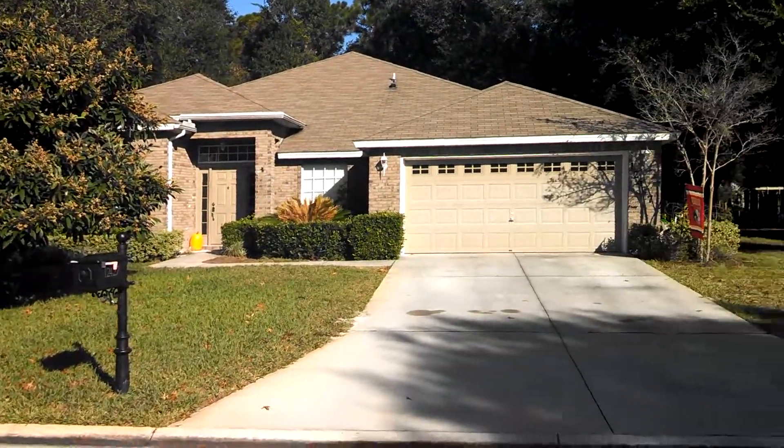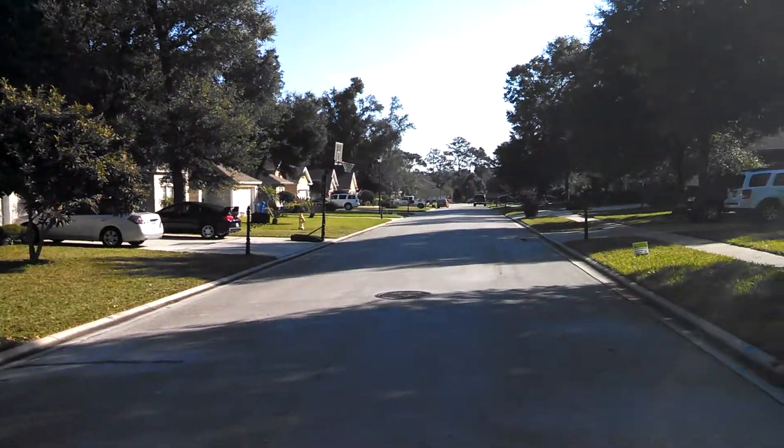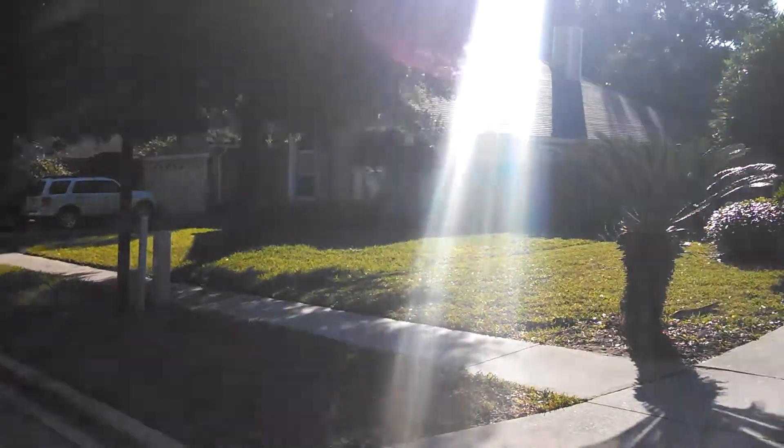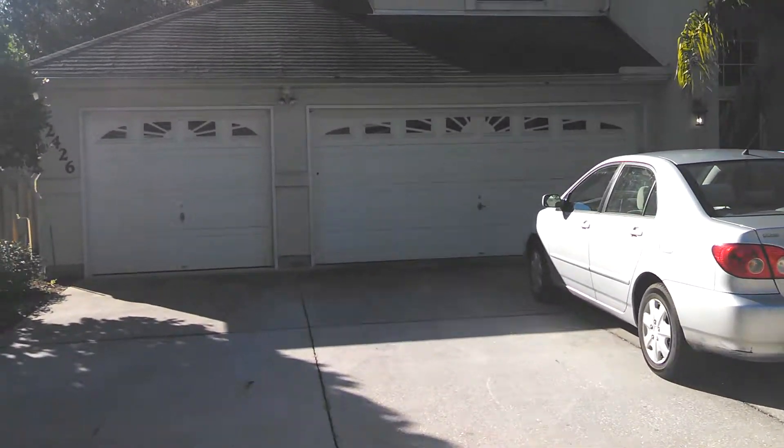A little view of the neighborhood. As you can see, it has a 3 car garage.